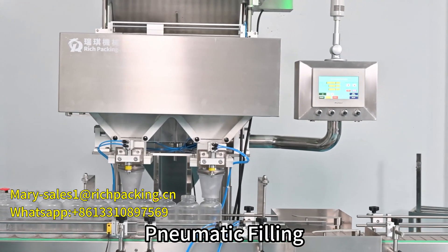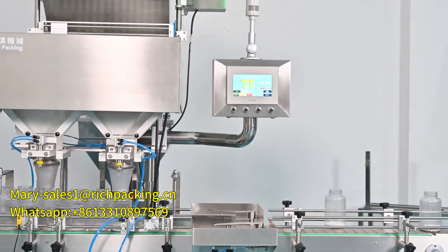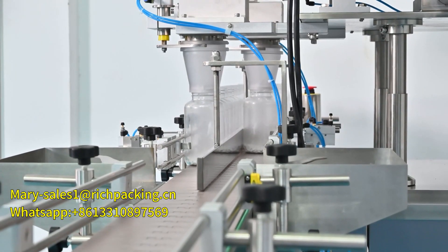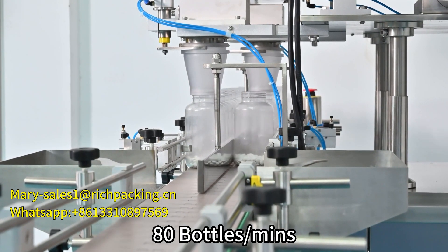Pneumatic filling. Output increased by 30%. The max output is 80 bottles per month.